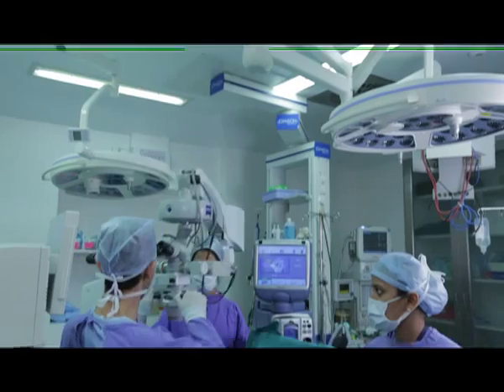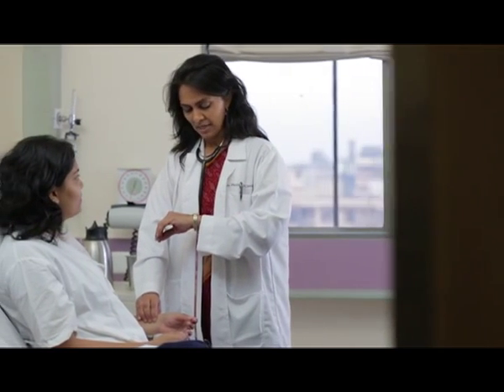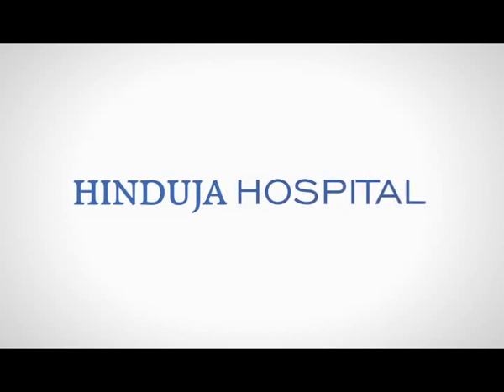A centre of excellence in international care. An exemplar of quality healthcare for all. An establishment that's home to countless selfless lives. We are Hinduja Hospital.